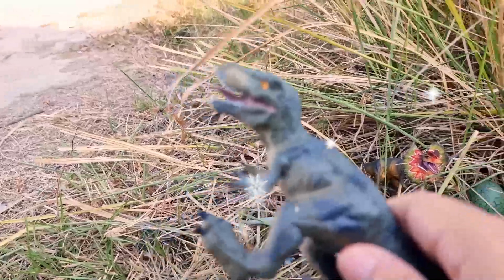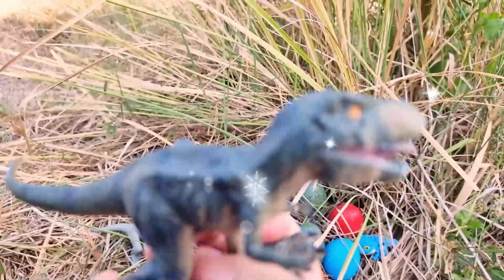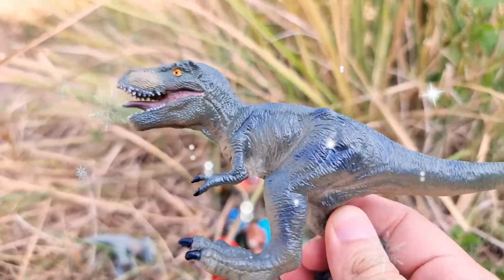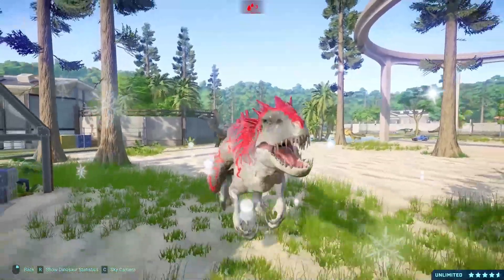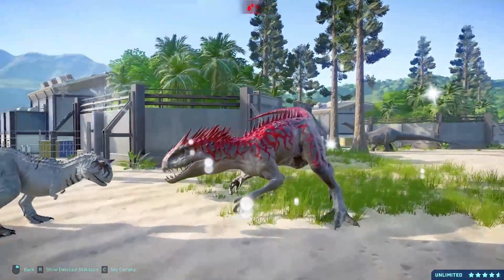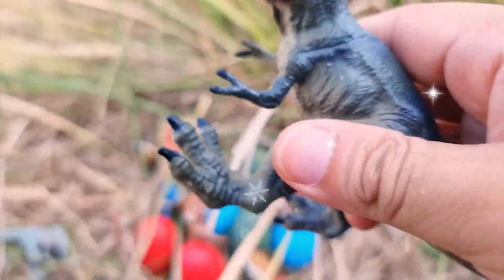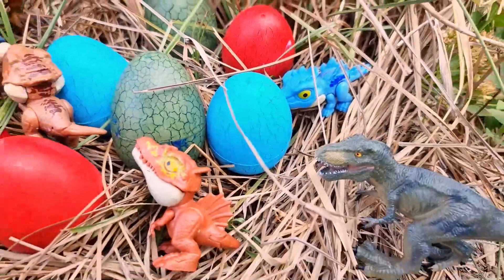Utahraptor is a captivating genus of dinosaur that lived during the early Cretaceous period, approximately 126 to 122 million years ago. This remarkable creature is renowned for its impressive size, swift agility, and predatory nature. Utahraptor was a member of the Dromaeosauridae family, commonly known as raptors, and was one of the largest known members of this group, measuring around 23 feet, 7 meters in length and standing approximately 6 feet, 2 meters tall at the hip. It had a slender yet muscular build.